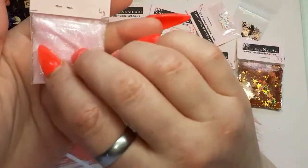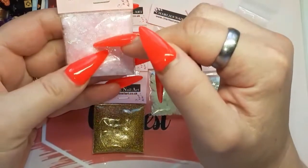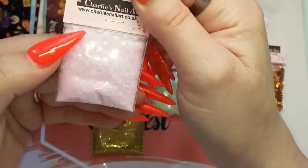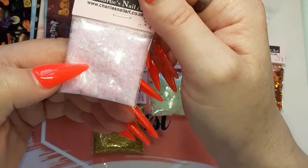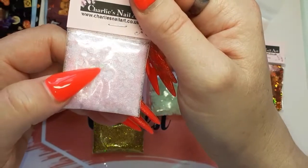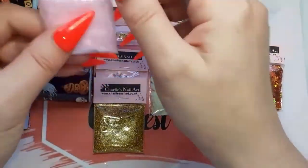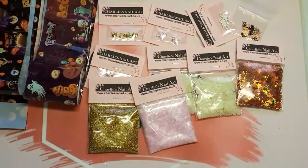I thought that was pretty. Also a Fairytale Glitter mix — I've used so much of it that I've only got a small bit left in my pot, so I wanted to get this. It's a beautiful glitter — it's like a baby pink fine iridescent glitter and then it's got some iridescent hearts and stars in it. It's a really beautiful little mix — four grams. Obviously I repurchased it.